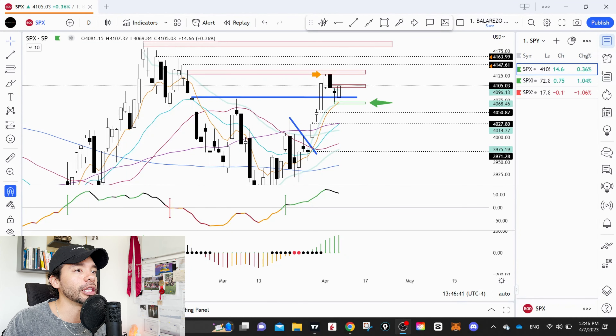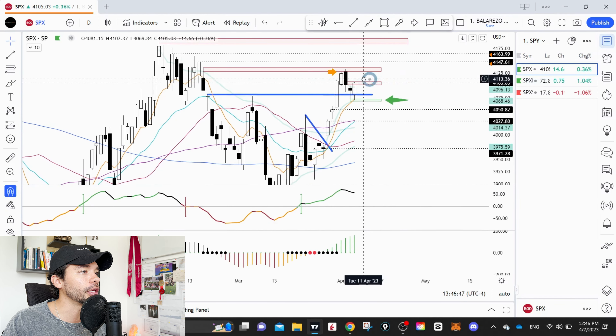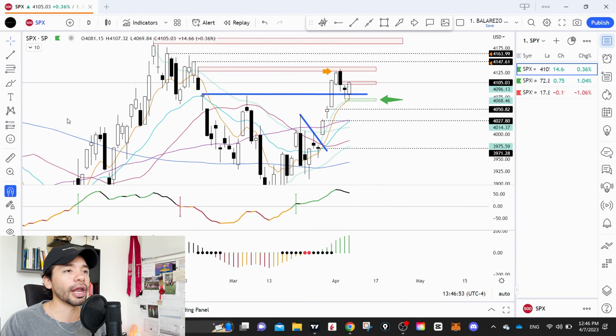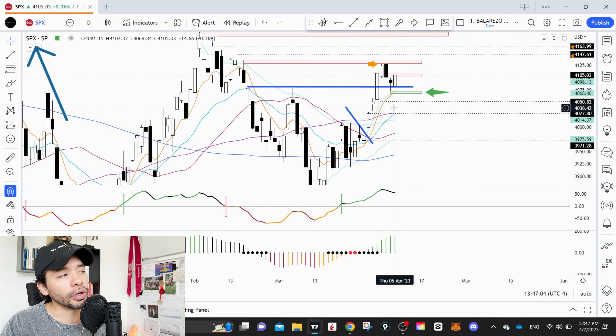Hey guys, welcome back to another episode here at Valareso Capital. Thank you so much for being here. If you haven't done that already, remember to like, subscribe, and share this information with other traders and investors so they can get weekly updates about the price action we're seeing in the markets. This video is for informational purposes only, based on my personal opinion — it's not financial advice. Now let's get into the episode.